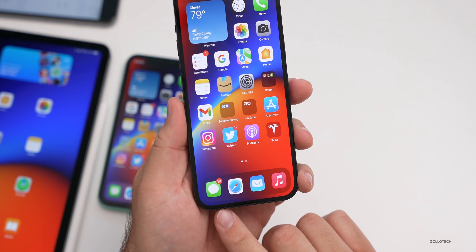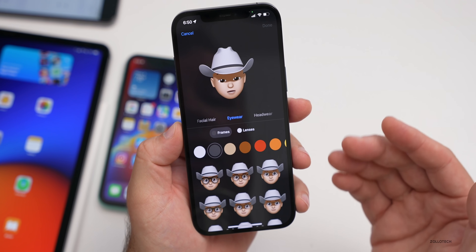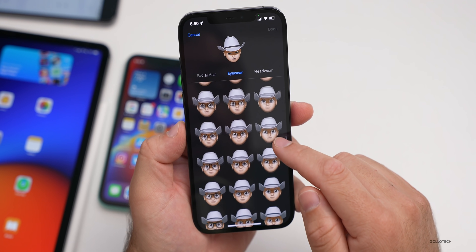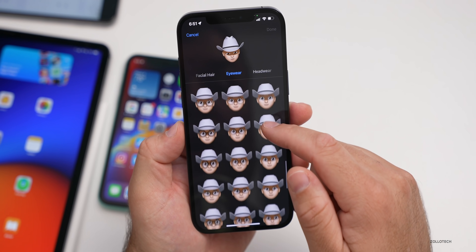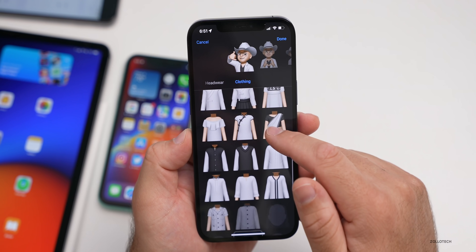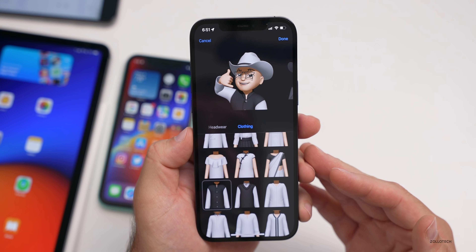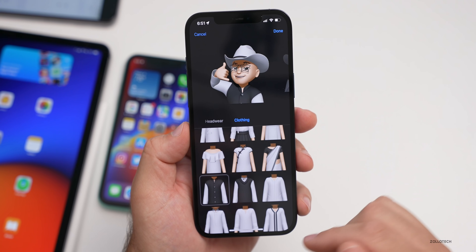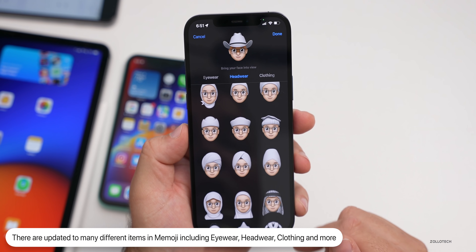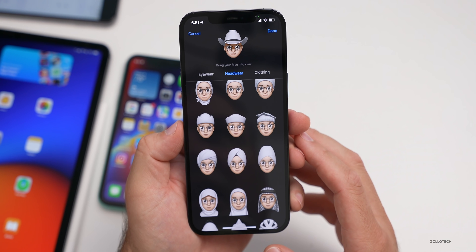Within Messages, there have been some updates to Memoji. They've added all the different things Apple said they would with iOS 15 — so we have new headwear, new eyewear including star glasses, and now clothing as well, so you can update your Memoji with clothing. Apple talked about over 40 different changes with this, and now they've brought them here. If you scroll through, you'll see all sorts of new eyewear, headwear, and more — all updated in iOS 15 beta two.